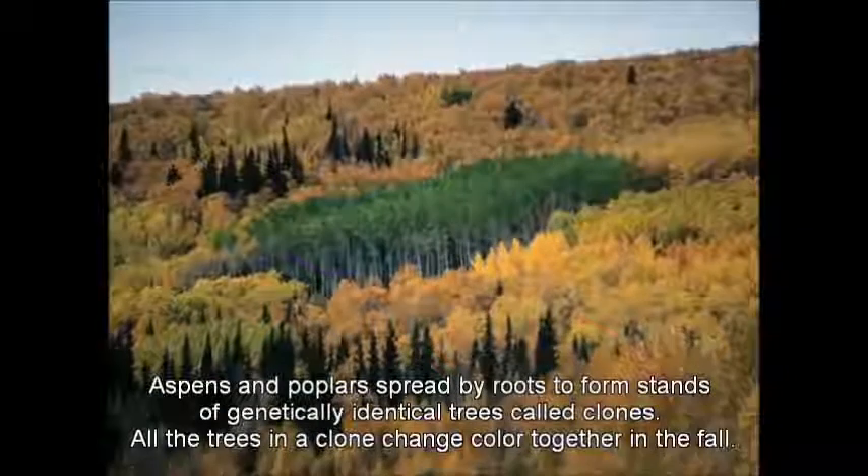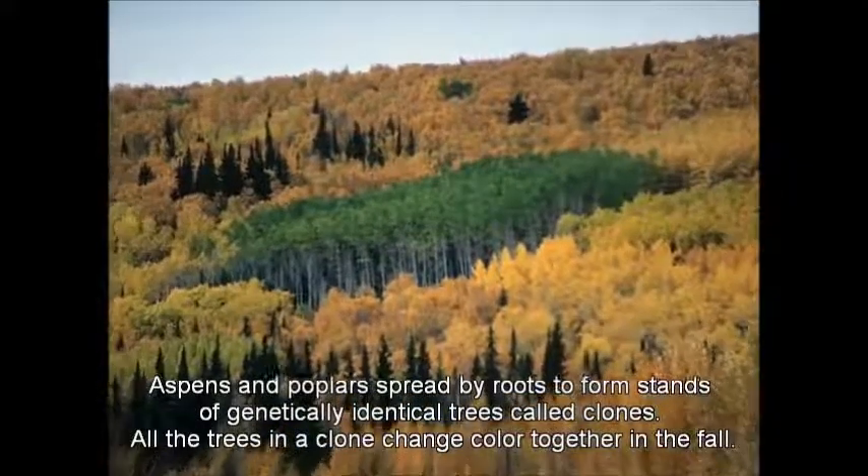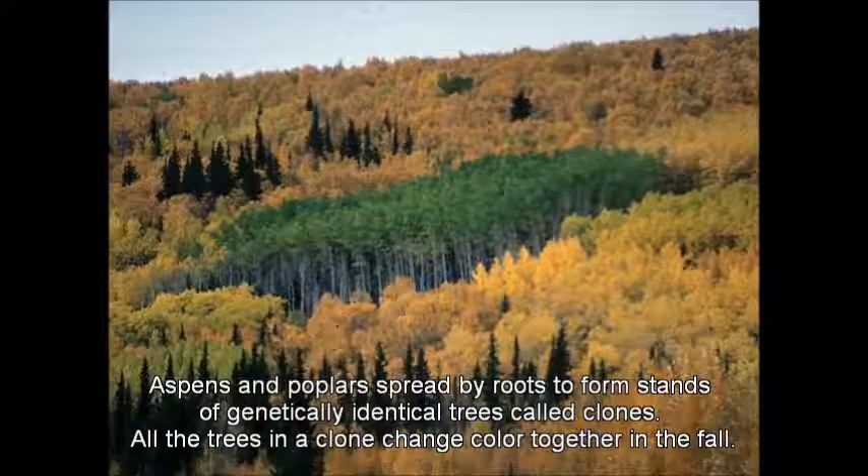Aspens and poplars spread by roots to form stands of genetically identical trees called clones. All the trees in a clone change color together in the fall.